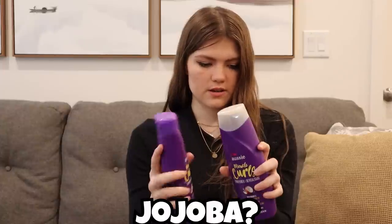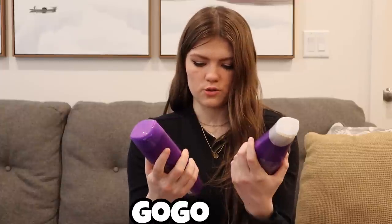Jojoba oil? Jojoba? I have no idea. Hi guys, it's Audrey. What's up? How are you guys all doing today?